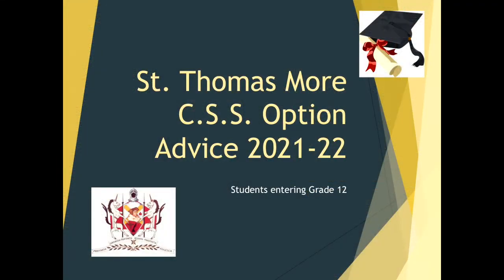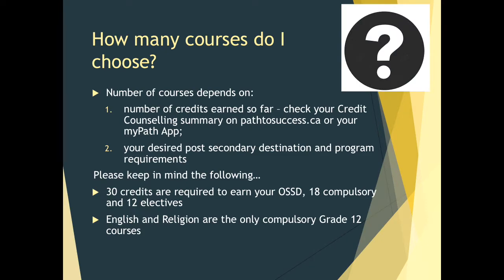Thank you so much to Mr. C. Silvestri, Mr. S. Silvestri, and Ms. Gravina. I'm going to go through our option advice for grade 11 students. You may have already received an option advice package — teachers, those were placed in your mailbox this morning. First off, how many courses do I choose? This depends on the number of credits you have earned so far — please check your credit counselling summary on your Path to Success or MyPath app — as well as your desired post-secondary destination and program requirements.